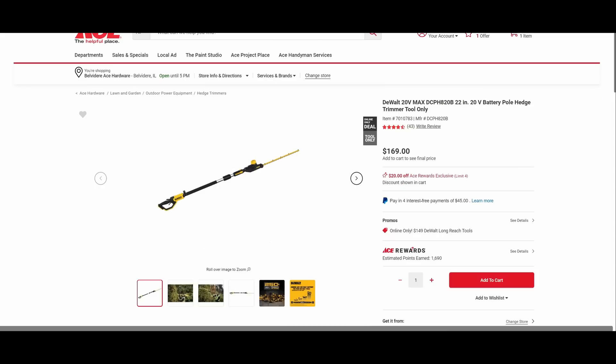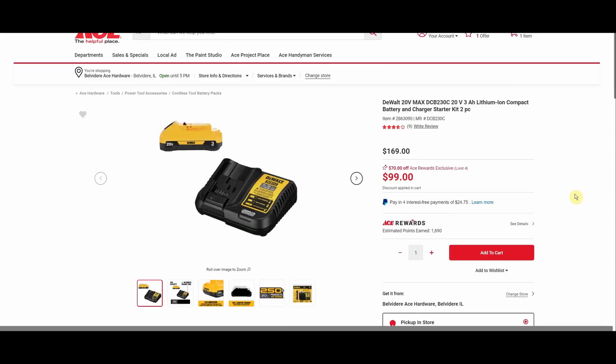Here's the DeWalt 20V 22-inch battery pole hedge trimmer, tool only, normally $169 — a $20 discount for Ace Rewards members brings it down to $149. I don't use hedge trimmers; don't have hedges. But the people who do have hedges are very passionate about their hedge trimmers — we like to refer to them as the hedge trimmer mafia, and you do not say bad things about hedge trimmers, so we move on.